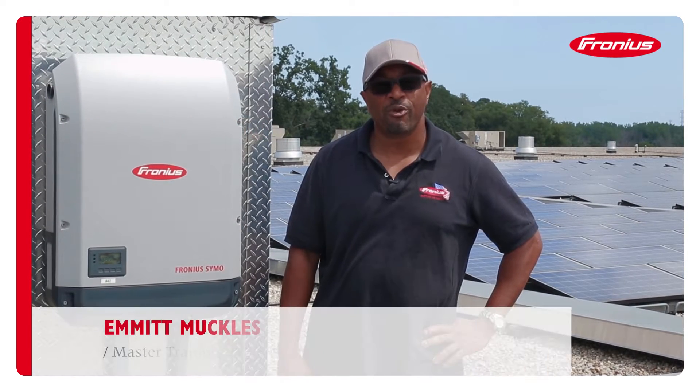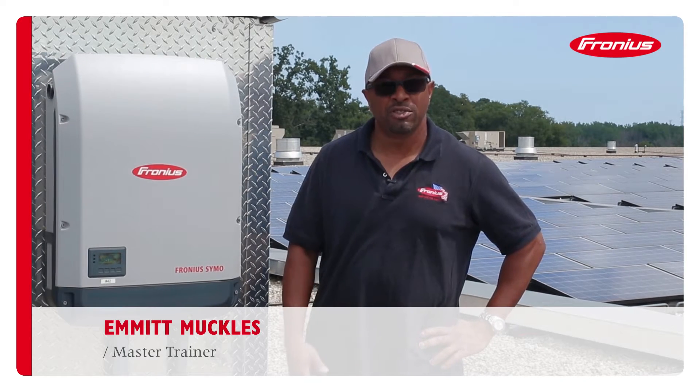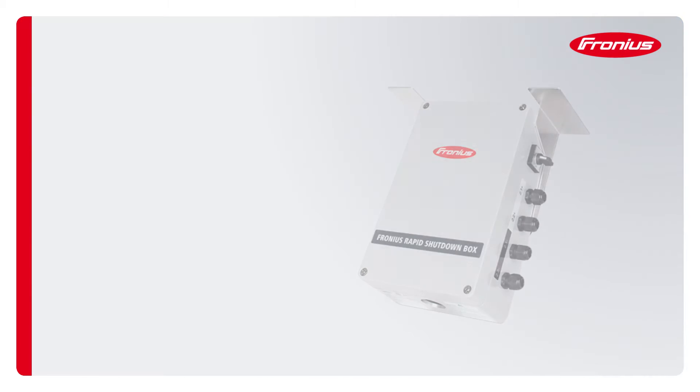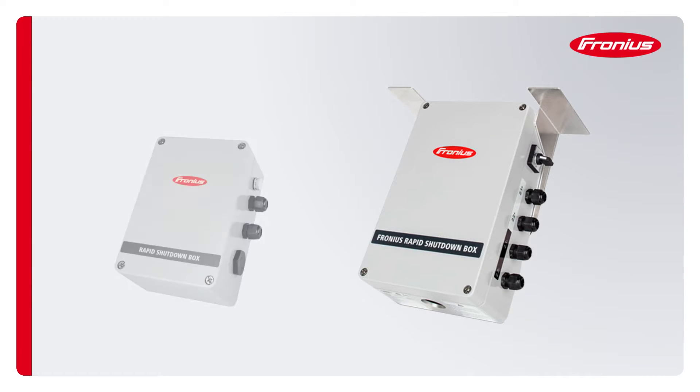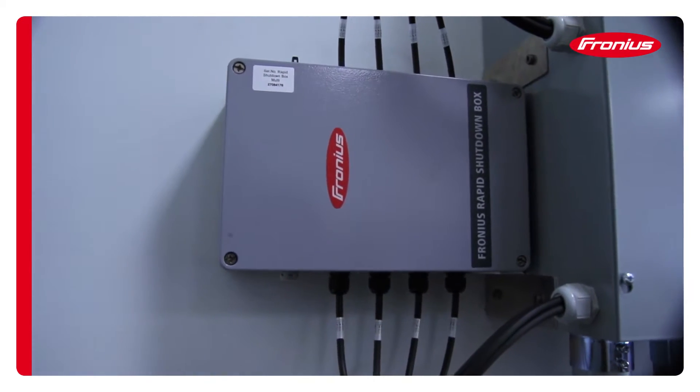Hey everybody, my name is Emmett, welcome to Ferronius. Today I'd like to talk a little bit about our NEC 2014 rapid shutdown solution. We offer two products in that category: we have the multi-box and we have the single box. The Ferronius rapid shutdown box offers a great solution — the 2014 NEC electrical code requires a PV system to shut down to 30 volts within 10 seconds.